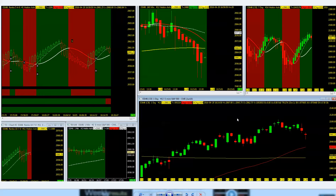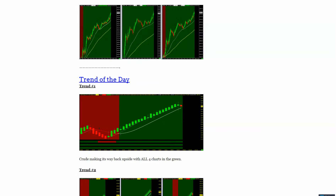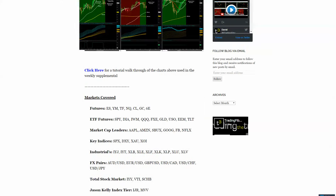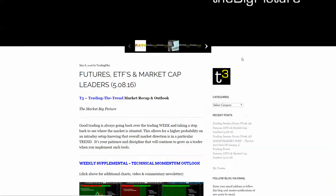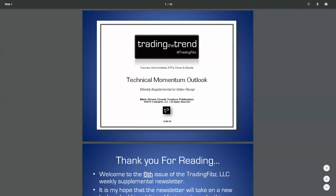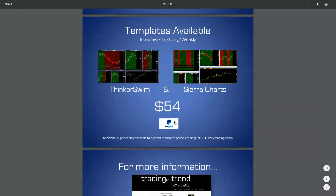Check out the newsletter — pull up the weekly momentum outlook. If you scroll all the way to the end, there's some additional information there. Templates are available for both thinkorswim and Sierra charts — just click on the PayPal button.